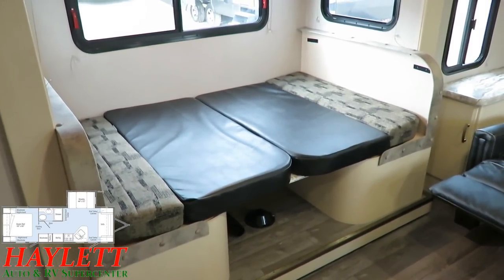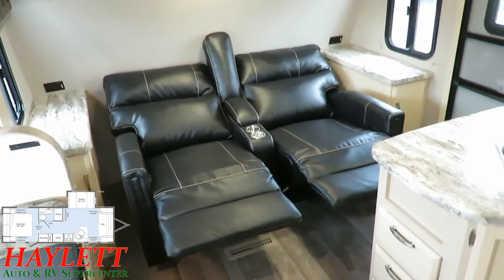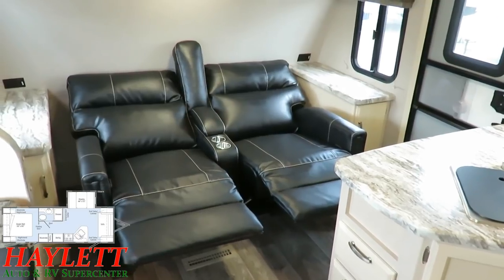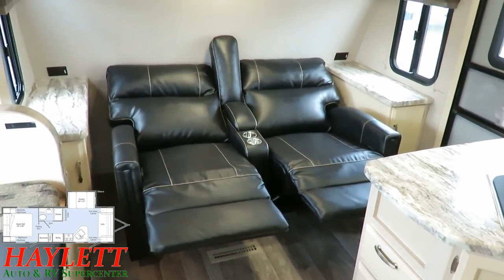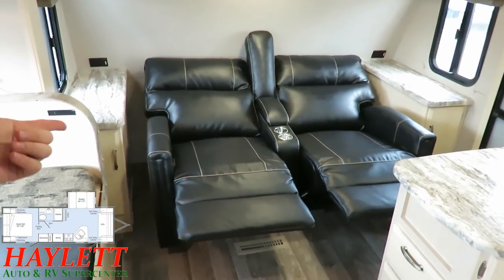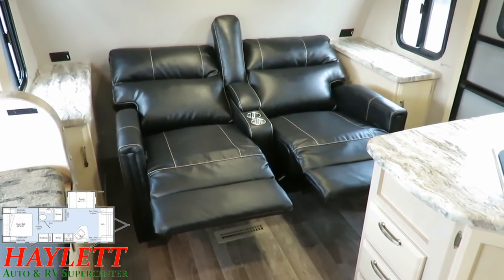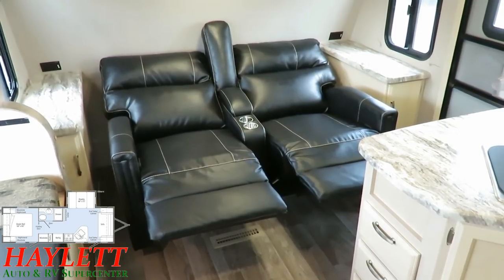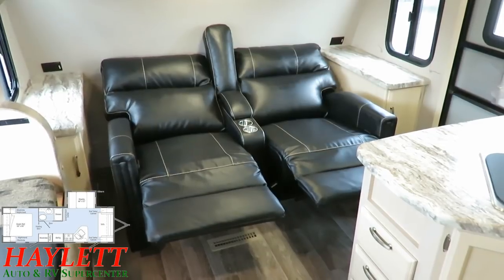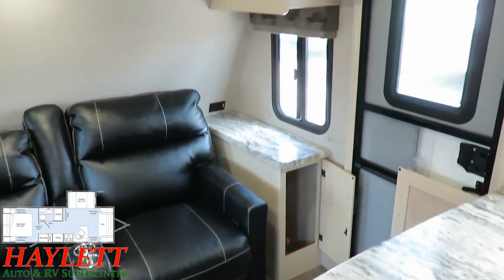For guests, we have solutions. You have a dinette that folds down into a sleeper - good for a grandkid or big dog. But with the theater seating instead of a jackknife sofa, you actually pick up an additional sleeping space. We just spent the weekend camping and my daughter slept on one of the theater seats. When I asked how she slept, she said she liked it better than her bed at home. Whether she was being dramatic or not, she slept in later than all of us every day - so these work great for kid sleepers or daytime naps.